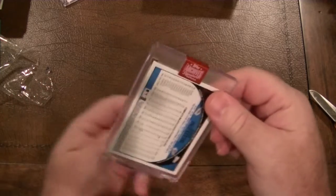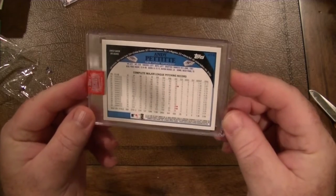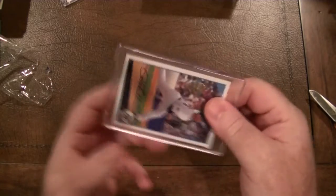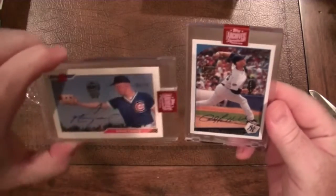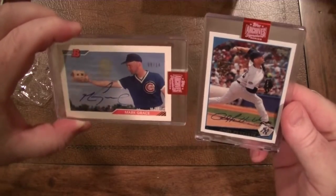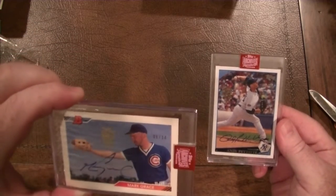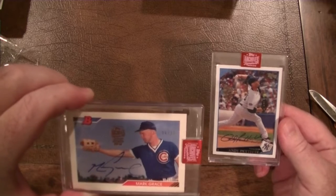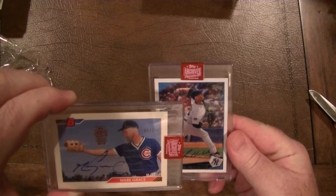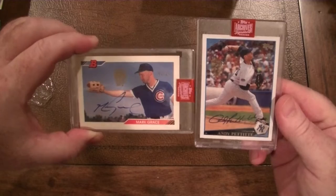Okay Topps, you get my apologies — I'll pull back on what I said. These are two awesome cards and I'll definitely be putting these in my PC. The Mark Grace card is numbered out of 14 and the Pettitte is out of 10. Very nice cards.